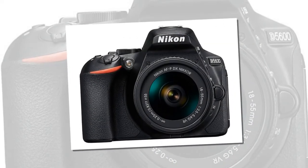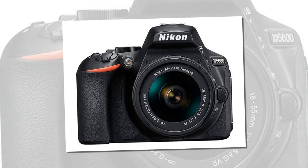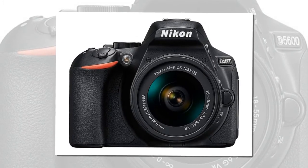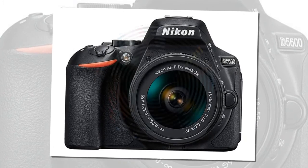In-camera time lapses are also offered with an auto exposure smoothing feature to make varying exposures due to changes in lighting look less jarring. The Nikon D5600 is announced for areas outside of the US.